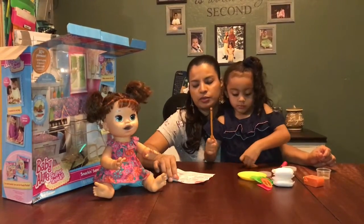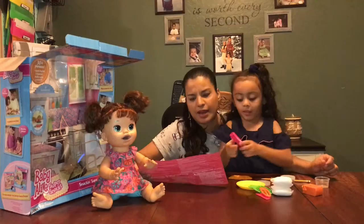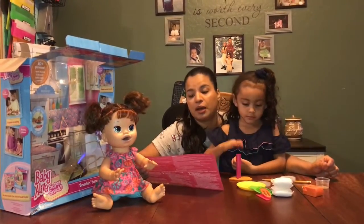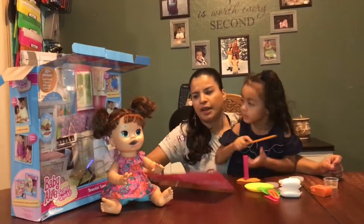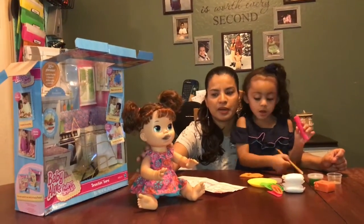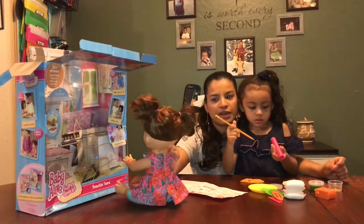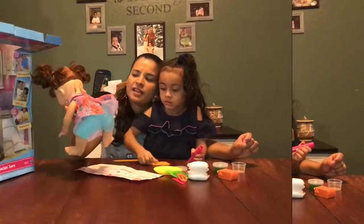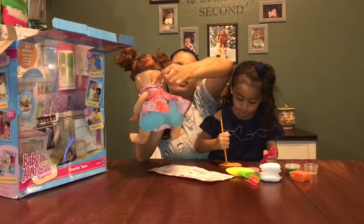I wanted to tell you that this specific Baby Alive has a Spanish mode, which I found pretty cool, and of course an English mode and a try-me mode. I was thinking — what if the play-doh gets stuck and you can't take it out? Actually, it has a little door right here in the back of her head; you screw it out and then you can get the play-doh out.